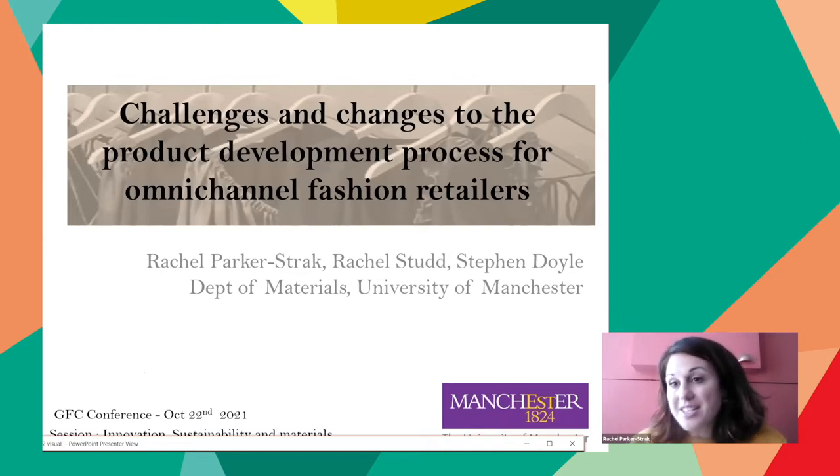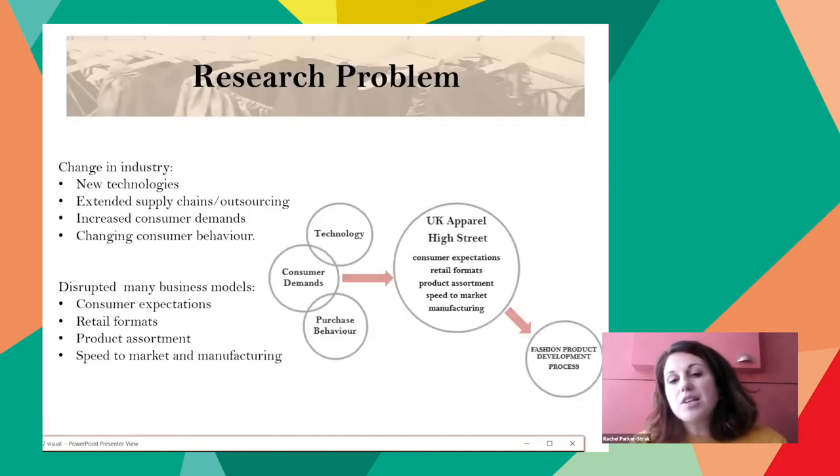Hi, I'm Rachel Parker-Strick, and my research is on the challenges and changes to the fashion product development process for omnichannel fashion retailers. I'm from the Department of Materials at the University of Manchester. This research critically investigates product development in the context of the high street omnichannel retailer developing their own label fashion clothing, distributed through both physical stores and online sales channels. It has a focus on the inputs, outputs, planning, and management in order to comprehensively map the interplay of people, processes, and procedures of the fashion product development process being adopted.